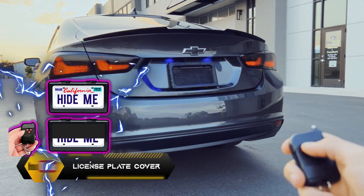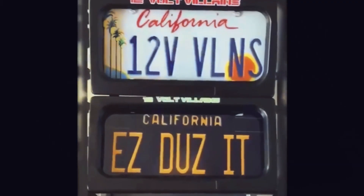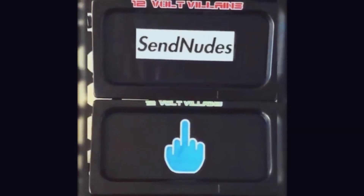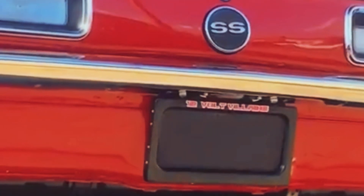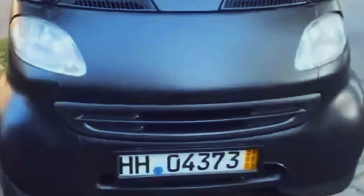License Plate Cover. I'm sure you've heard of the license plate flipper — if not, the link is in the description below. Well, this is a very similar version. But just letting you know, the bad boy in this section of the video can really get you in trouble in case you forget to turn it off.